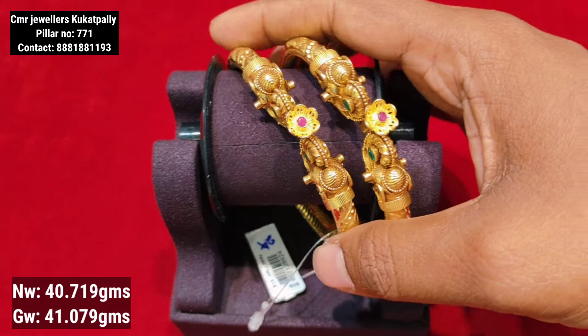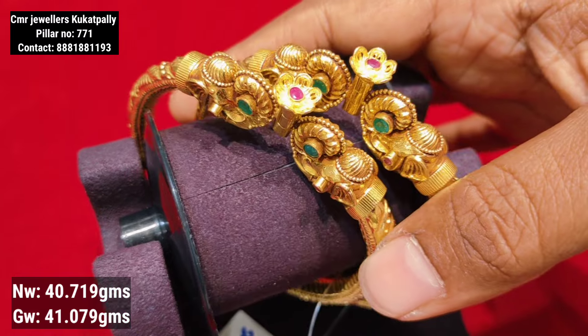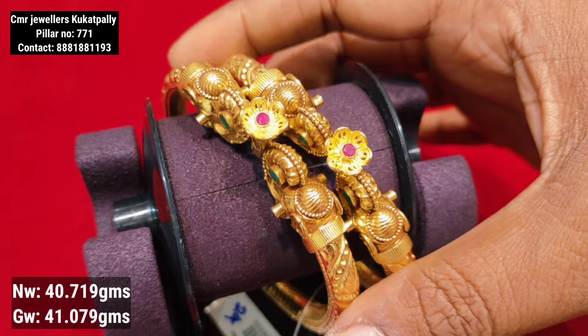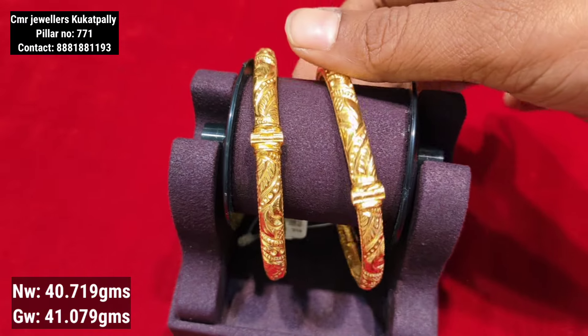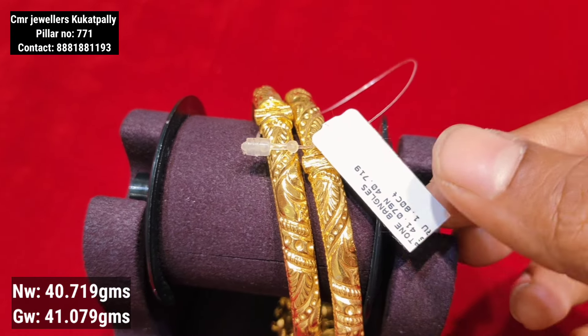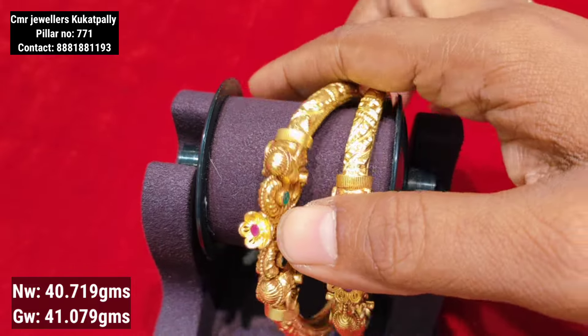This is the first model of the bangle. You can visit the Kukatpali branch. You can check the price estimation in the store, the contact number on the screen, and the courier facility available.